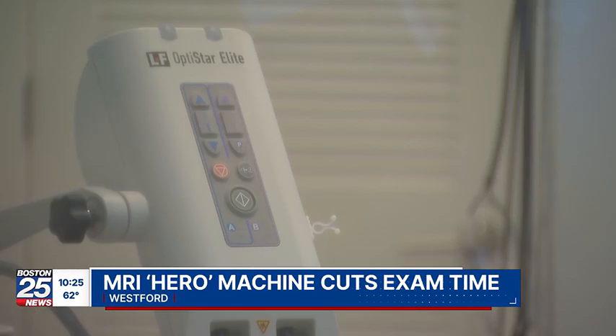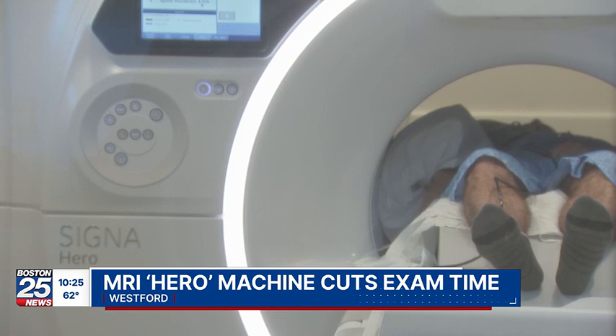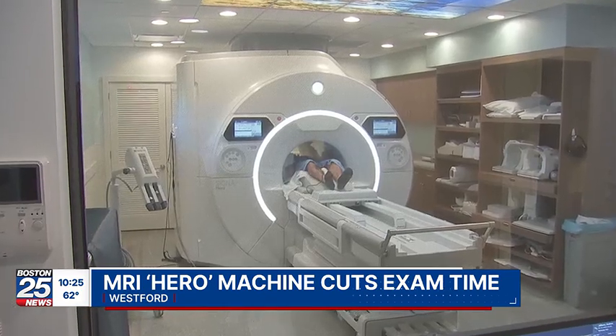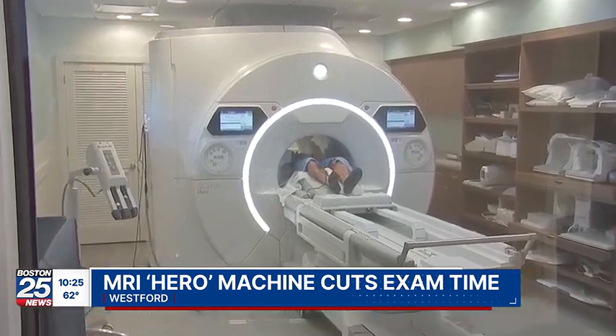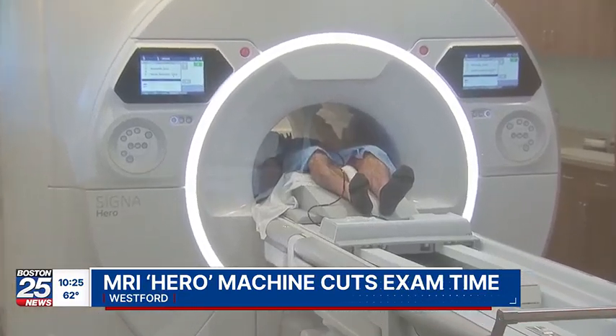"I think for a lot of patients an MRI is a very challenging examination." There's a cacophony of banging and clanging funneled into a torpedo-like tube. Unfortunately, we can't really get rid of that noise. And for some patients, MRIs provoke intense feelings of claustrophobia. "I heard they were kind of arduous — it was kind of an ordeal." But now doctors can make an MRI less of an ordeal by drastically cutting the amount of time patients spend in the machine, thanks to new technology.